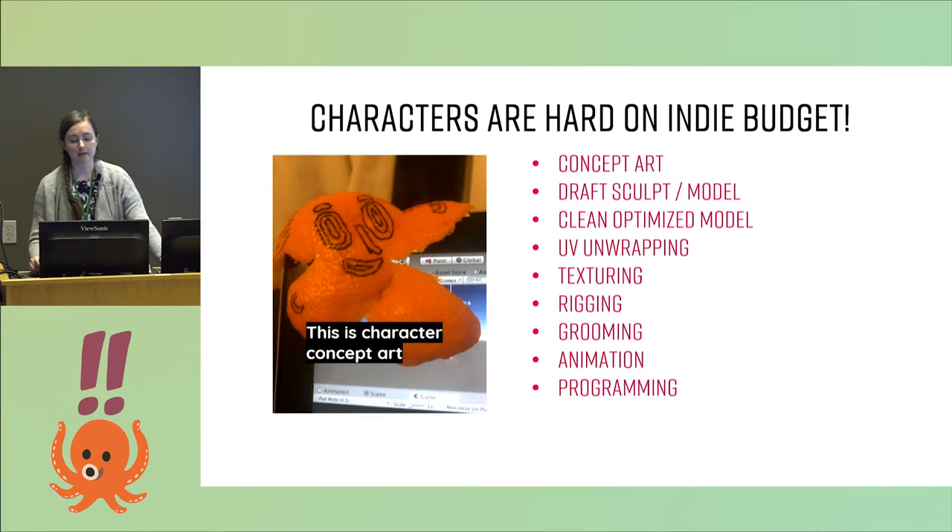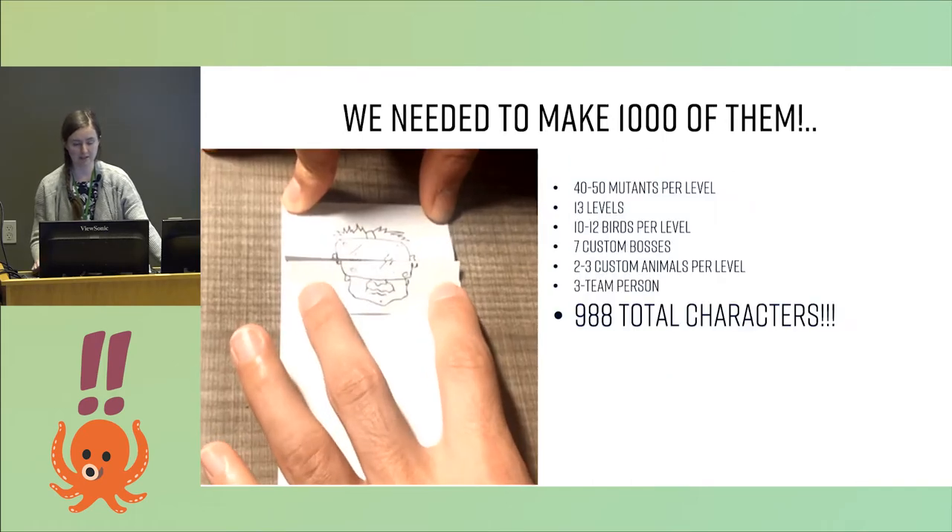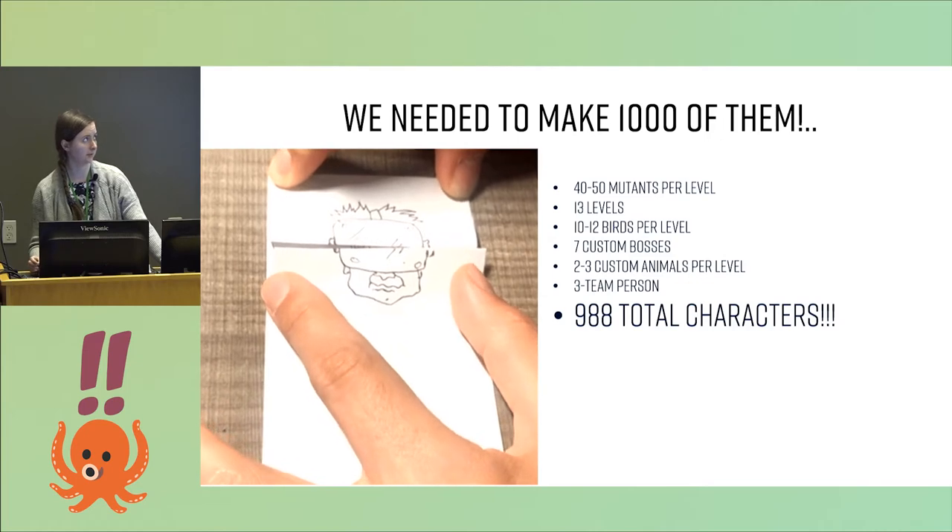I was very lucky to get funding for the game. The funding was tight — it was indie. We had to make characters, and characters are hard on an indie budget. These are all stages of the typical development cycle of a character for a video game. Except for VR, it also has to be very well optimized. So, how to do this on a budget, especially if we need to make thousands of them?